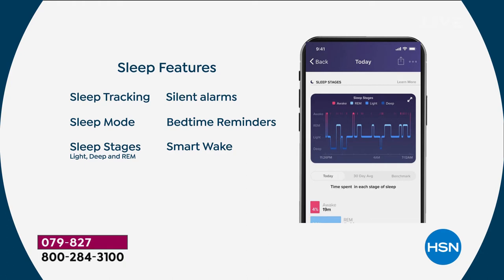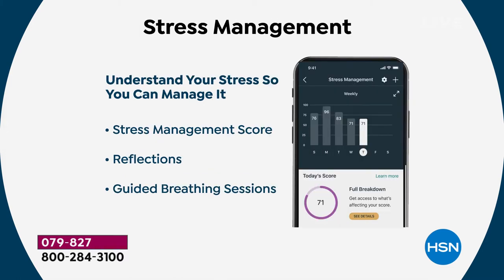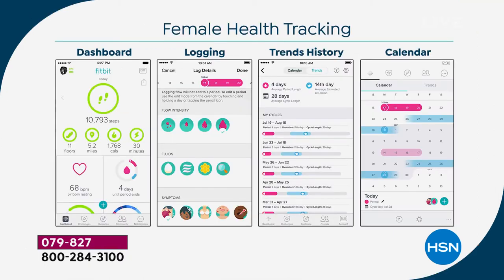Who do you know that would love this for Christmas or the holidays? We can ship it directly to your door or any address in the continental United States — it's in stock right now. The stress management feature is great — it lets you understand stress so you can cope better. Active zone minutes are among the discoveries you'll make on your brand new Fitbit Versa 2.